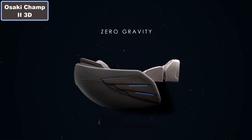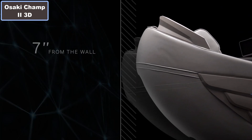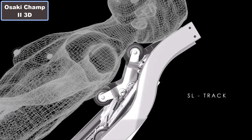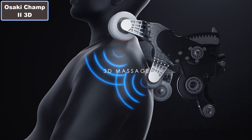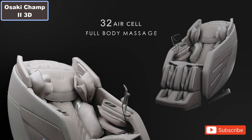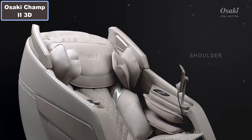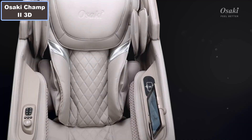Osaki Champ 2 3D Massage Chair. Why sure to buy this product? Number 1: 3D massage mechanism. Number 2: 32-cell full body air massage. Number 3: Automatic body scan. Number 4: 12 auto massage modes. Number 5: 6 manual massage modes.